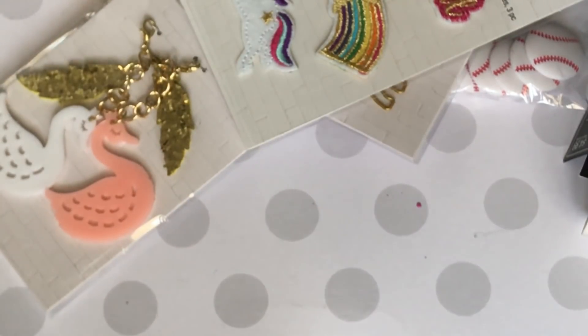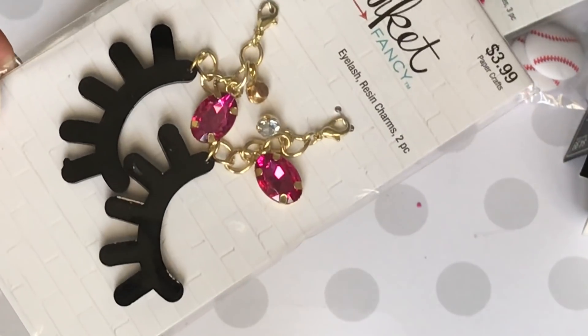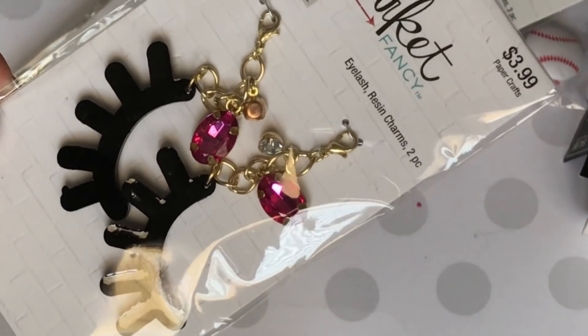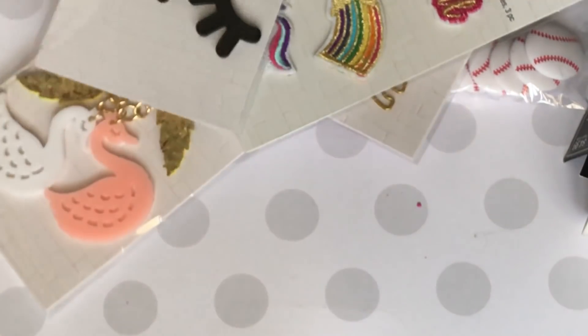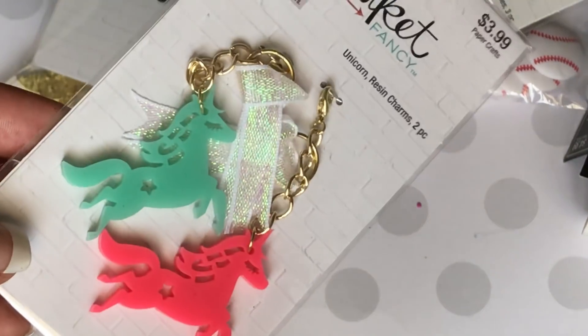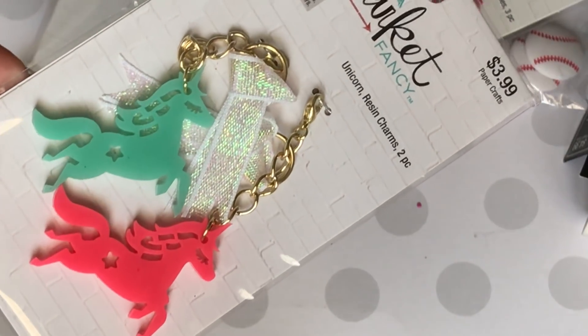I had to get the eyelash resin charms — I love these. I can dangle this off a traveler's notebook or any project I want. I think it's super cute; I like the whole girly theme. I also picked up the unicorns — they are resin pieces and they are really, really pretty. I love those as well.